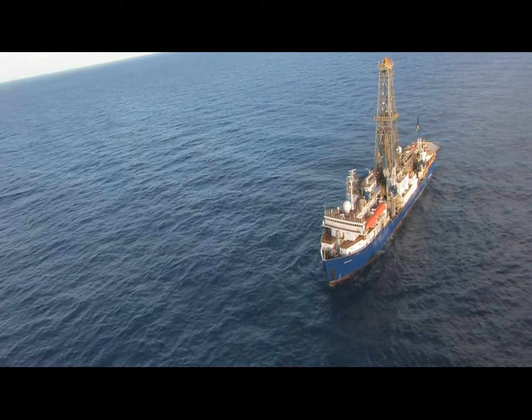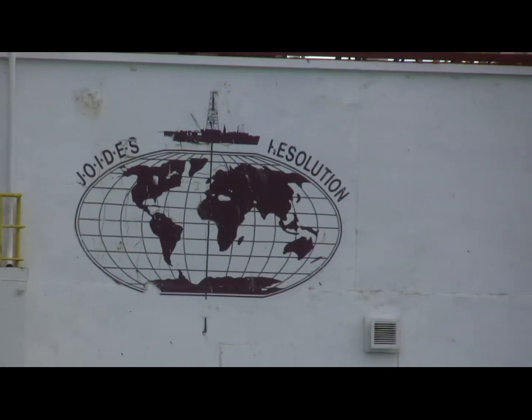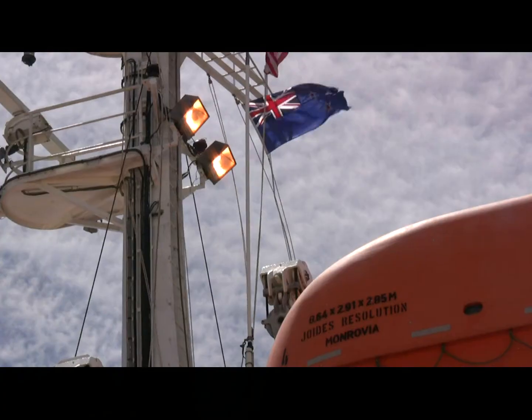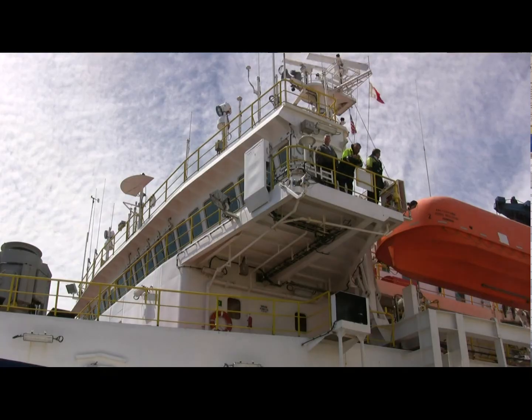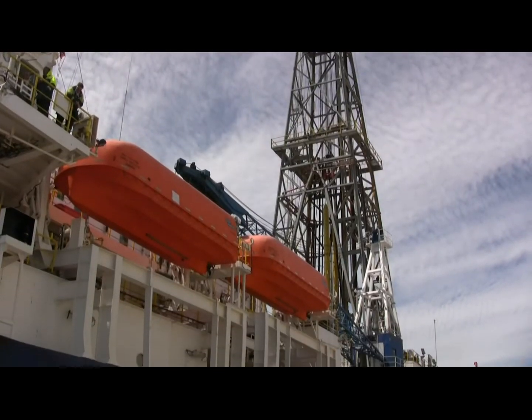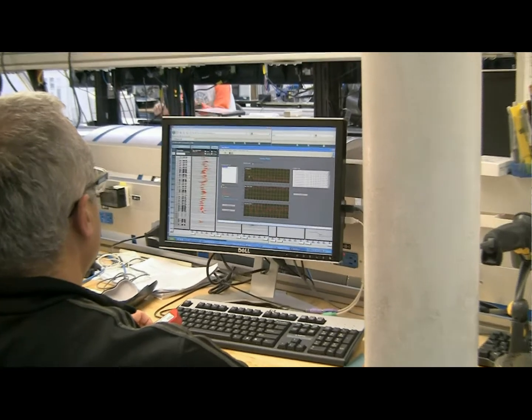The JOIDES Resolution is one of two drilling ships run by the Integrated Ocean Drilling Programme, or IODP. It's been operating since mid-2009, since it was totally recommissioned. The Integrated Ocean Drilling Programme investigates the history of the planet by taking drill cores from the seafloor and beneath it. It operates two vessels that travel around the oceans and is the biggest geoscience project in the world. New Zealand has had a long history of getting information from the programme.